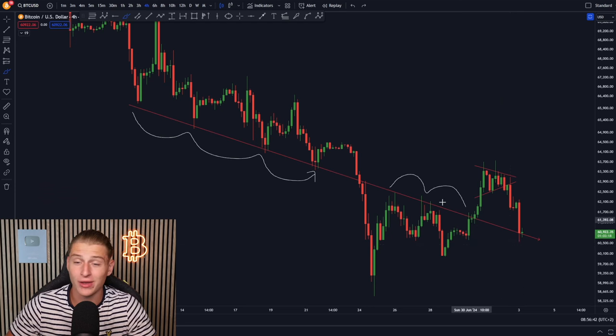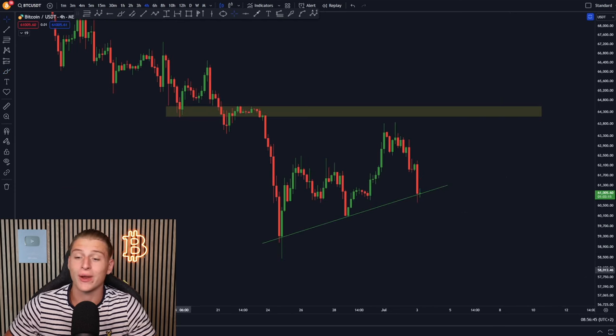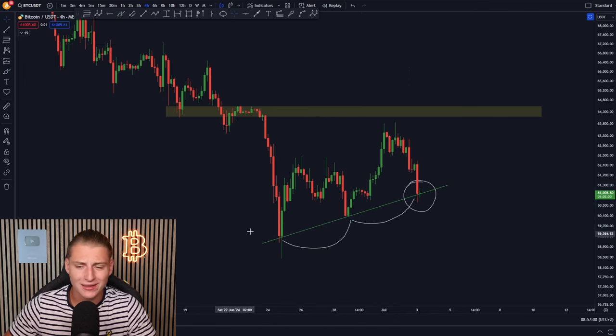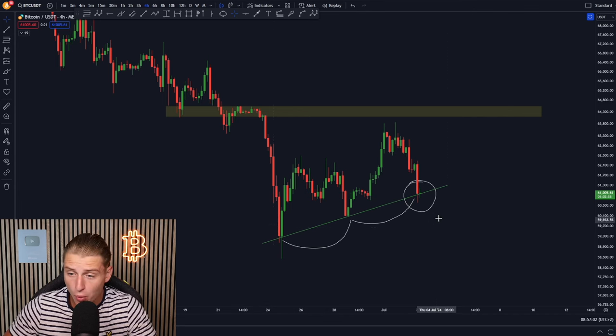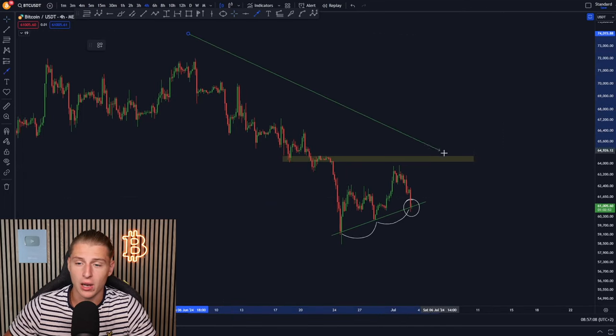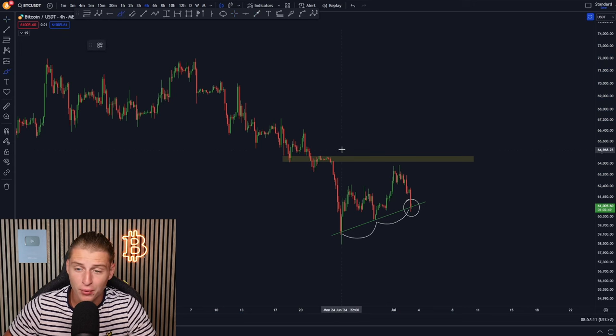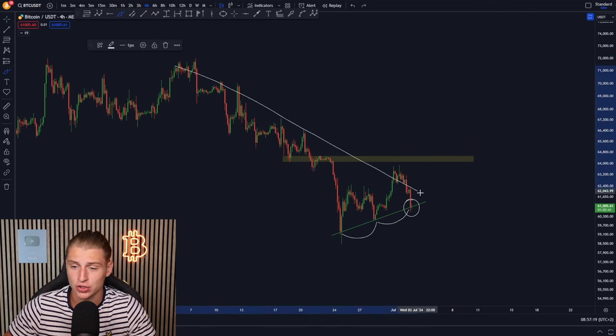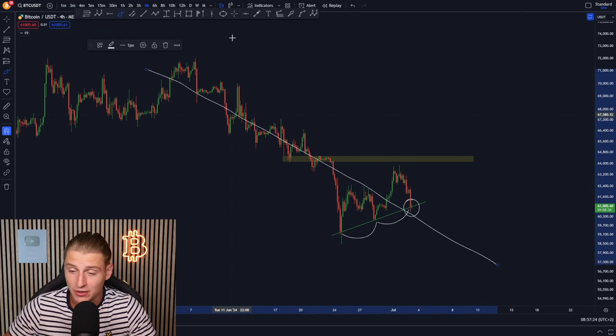I'm going to be closely watching this level. On the shorter time frame we're creating a slight uptrend right here and we actually bounced from this level last time around as well, so hopefully we can bounce from this exact level again. Currently we can clearly see we're trading in an upward sloping trend in the imminent short term, but on the larger perspective we're trading in a larger scale downtrend, and since we have not broken above the previous range high I believe we're still in a bearish bias consolidation phase.